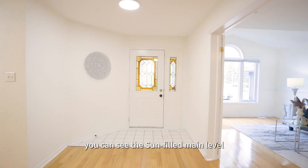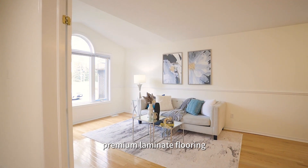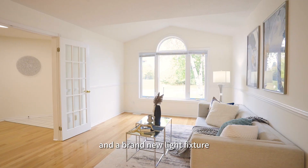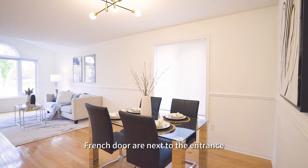When you arrive, you can see the sun-filled main level offers a welcoming foyer, hardwood flooring, premium laminate flooring, and a brand-new light fixture. The sun-drenched living and dining room with French doors are next to the entrance.